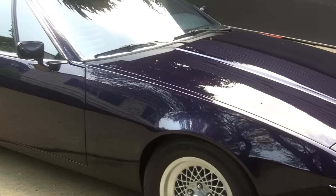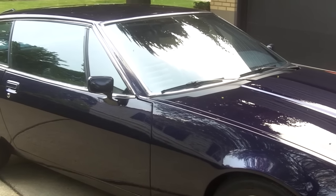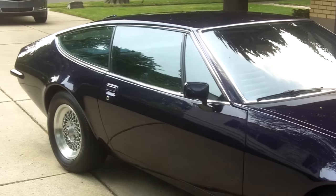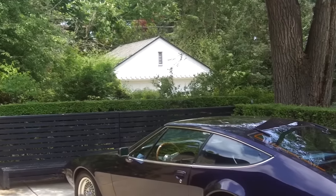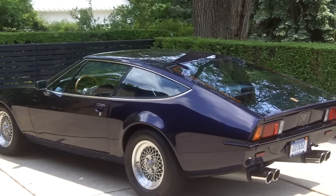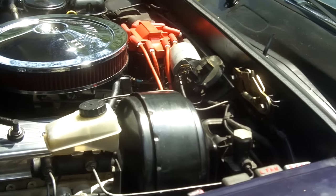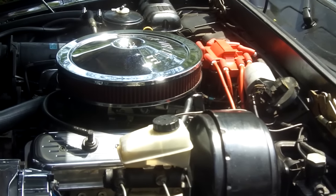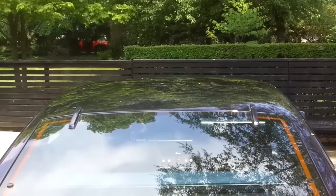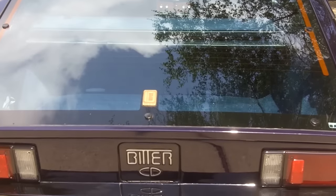I never expected I'd end up owning one. When I had the opportunity, it was a car from California that had spent most of its life there — 30 years. It's one of the best examples in the world in terms of being completely rust-free, and the condition is really very good. The previous owners had it painted this color, had a 350-horsepower crate engine installed along with new headers and exhaust system — all of that was done before I bought it. So that's the story of this car.